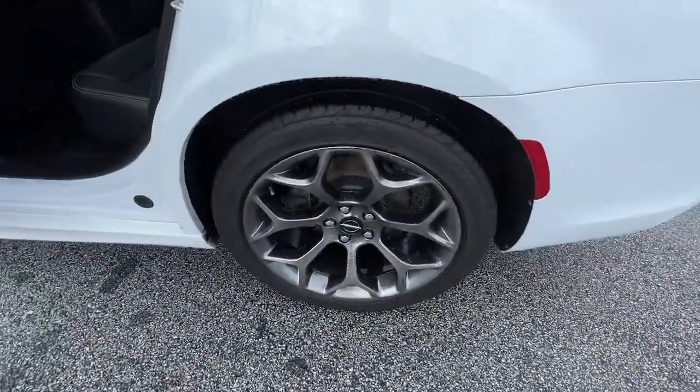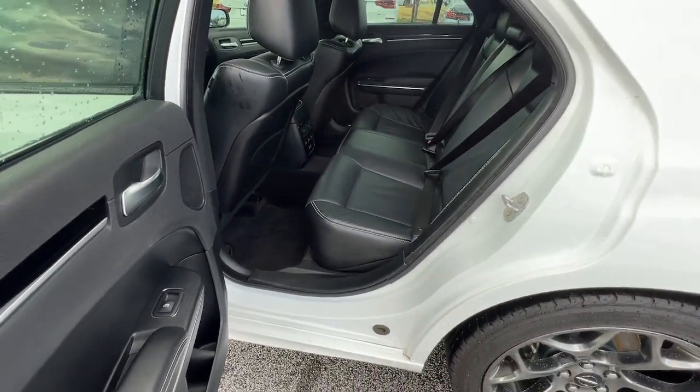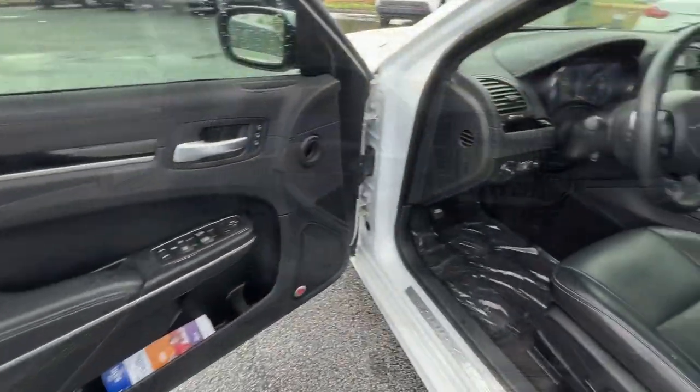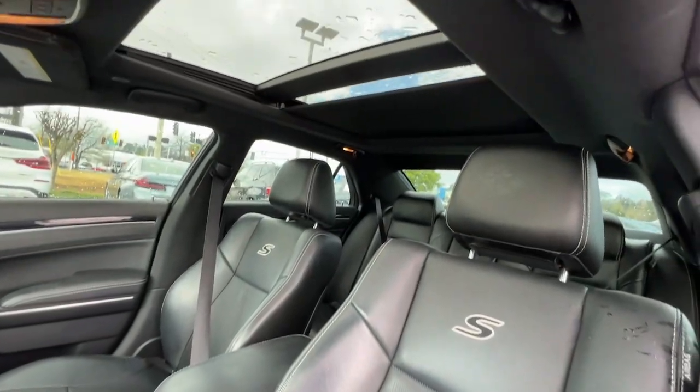The following are some of this vehicle's highlighted options: panoramic roof, navigation system, keyless entry, adaptive cruise control, heated mirrors, remote engine start, keyless start, V6 cylinder engine, power passenger seat, and satellite radio.